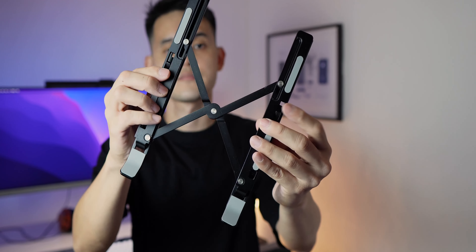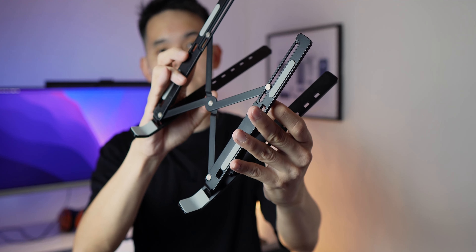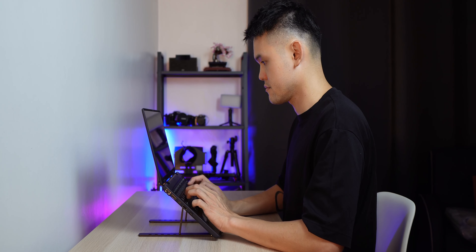All you need are three items that can conveniently fit inside your bag. The first is a laptop stand, which elevates your laptop to eye level, significantly improving your sitting posture and providing a better viewing angle for the laptop display.